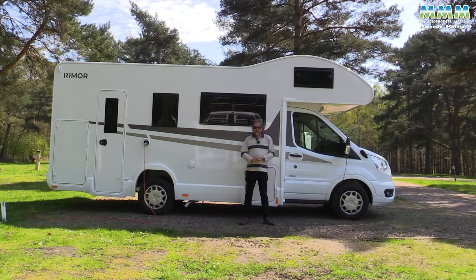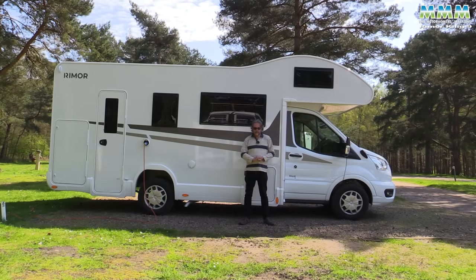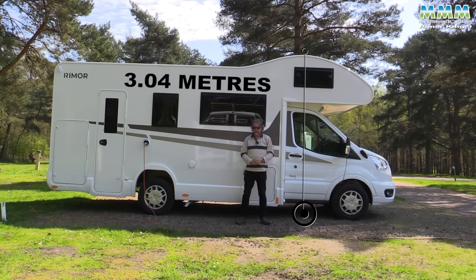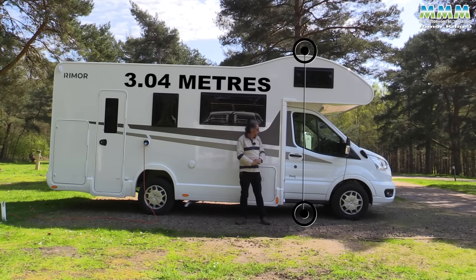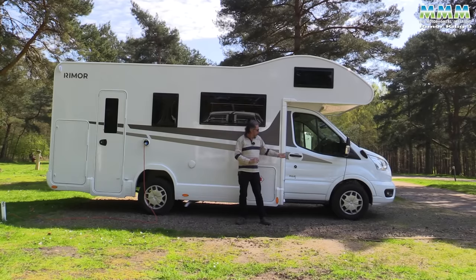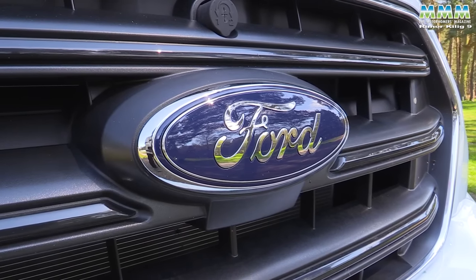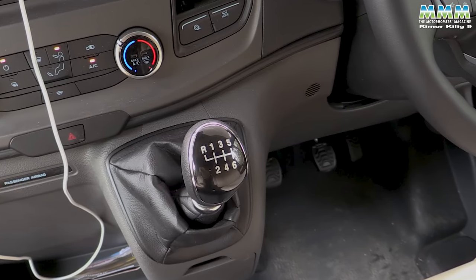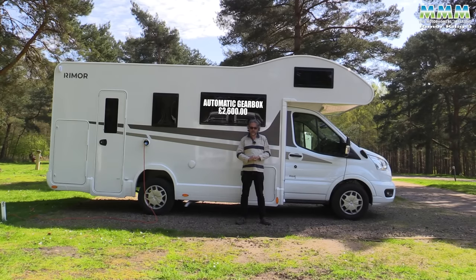Advantages in having an over-cab: there are plenty of layouts to choose from, with 11 models in the range. They start at under six metres and go to over seven. This one, the 9, is 6.97 metres long, 3.04 metres high — so you will pay a bit more on French autoroutes — and 2.34 metres wide. All Killigs are on a Ford Transit cab, with the 130 PS engine and the six-speed manual gearbox. The automatic is available as an upgrade for £2,600.